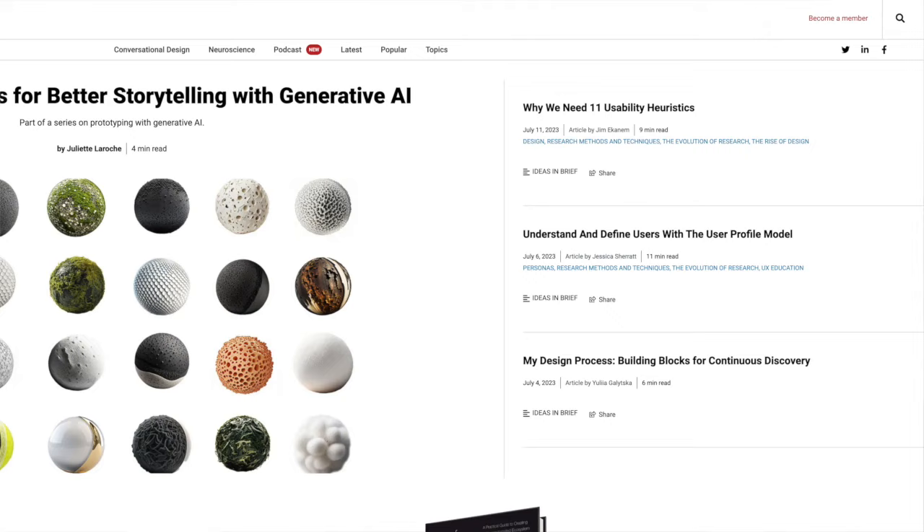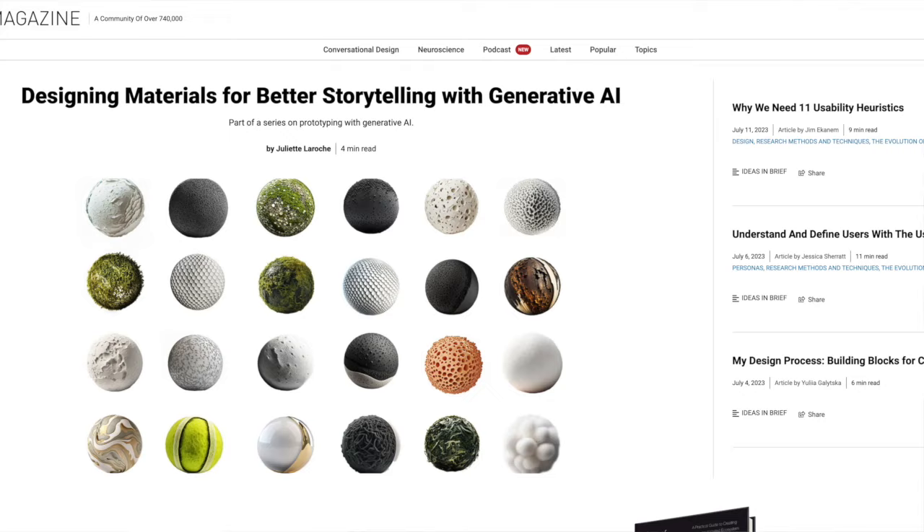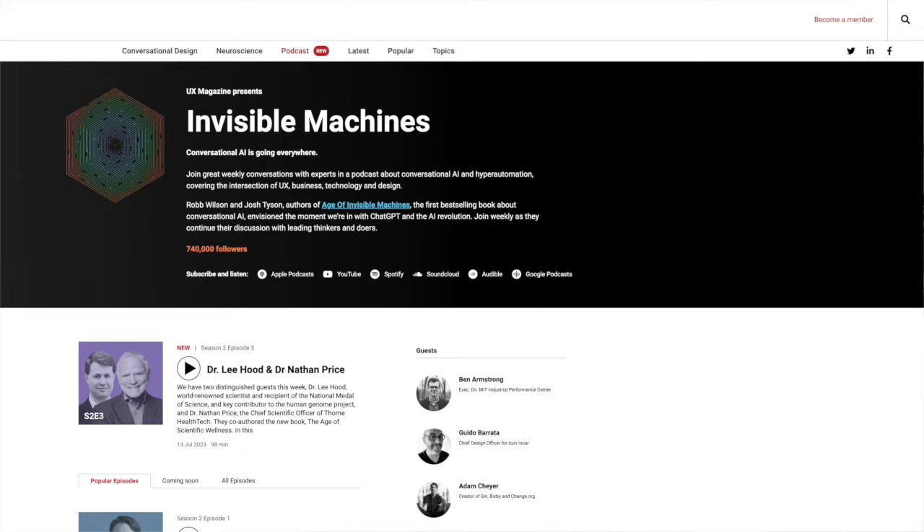Number 2 is UX Magazine. UX Magazine is one of the world's oldest UX communities with over 740,000 members. You can join for free and get news, ideas, and inspiration from professional UI UX designers. The newsletter is great with exclusives and must-read content.